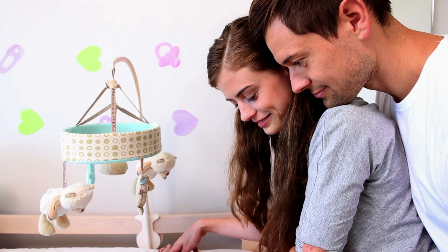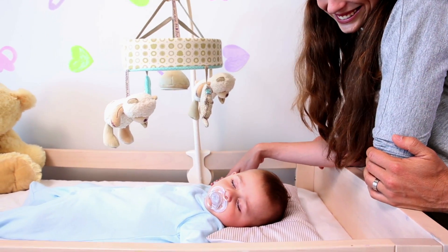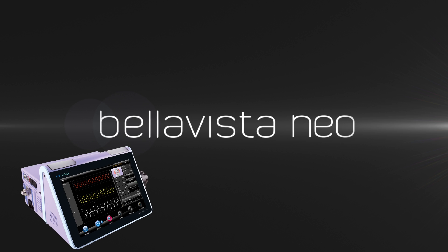Start by getting in touch with us at imtmedical.com.